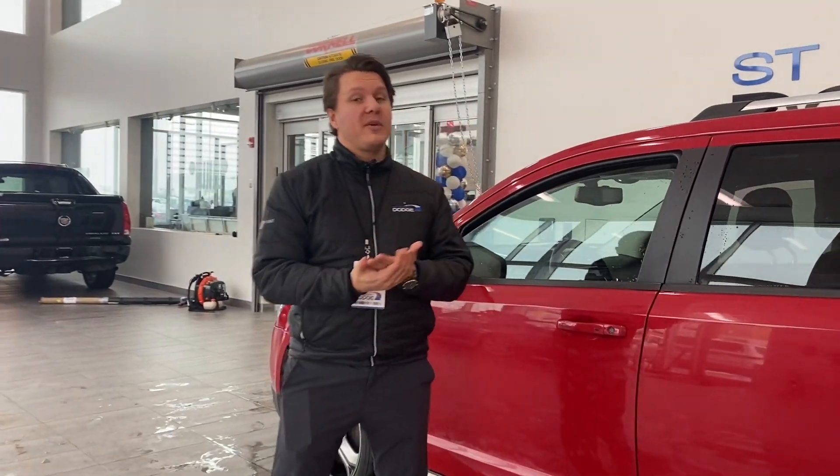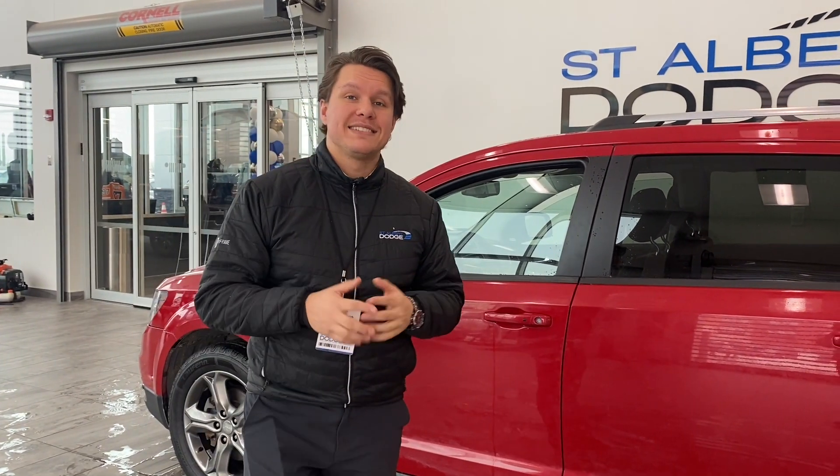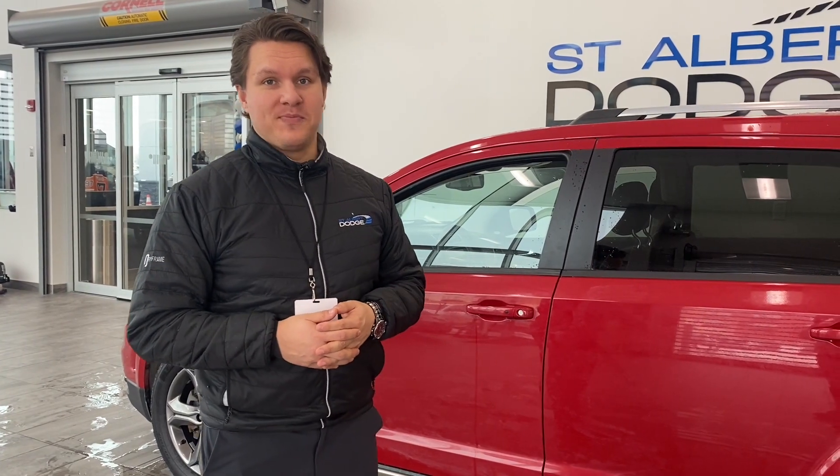Guys, if you want any more information on this vehicle or if you'd like to book an appointment, please come to me, Anton, here at St. Albert Dodge. My phone number is 780-952-4472. Thanks.